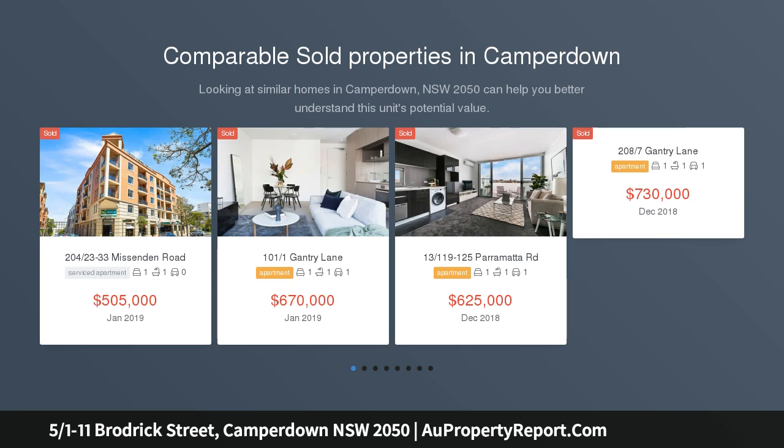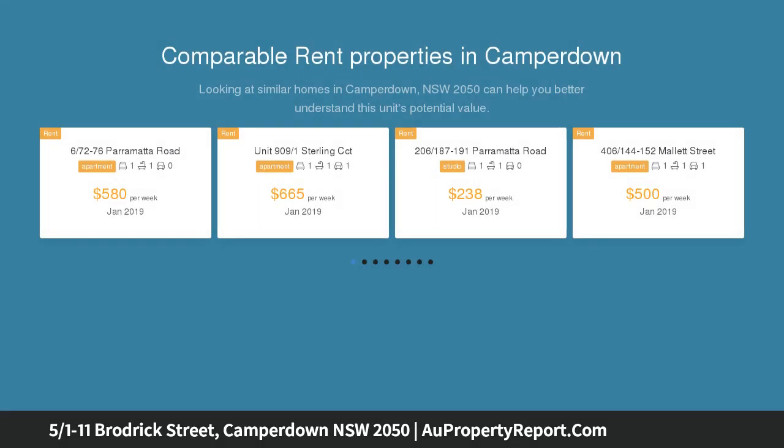This neat one bed delivers on scale and convenience. It's so close to RPA and Parramatta Road, yet inside is complete peace and privacy.